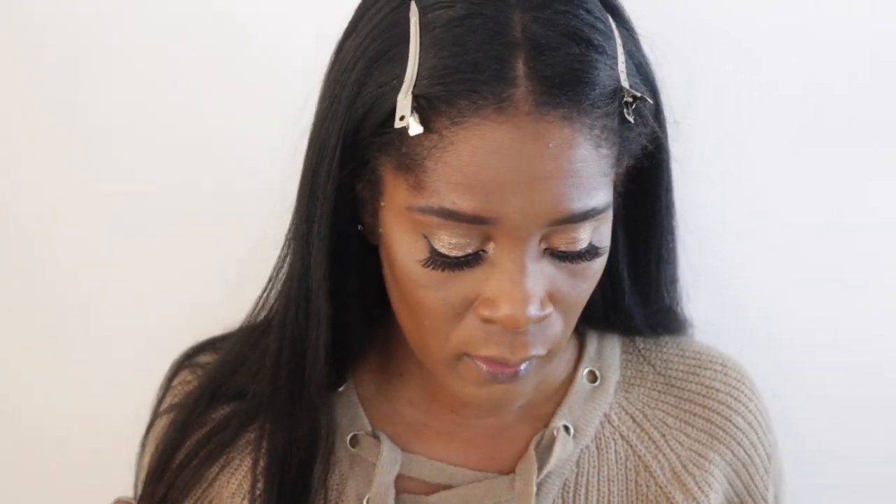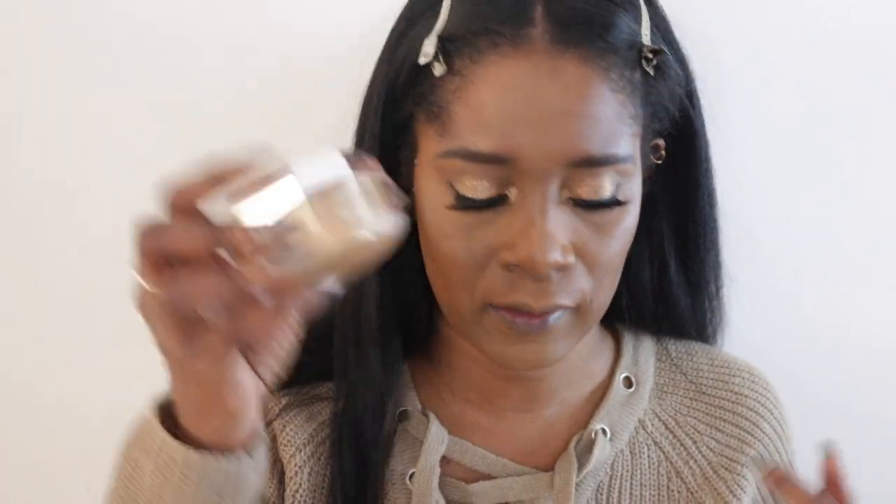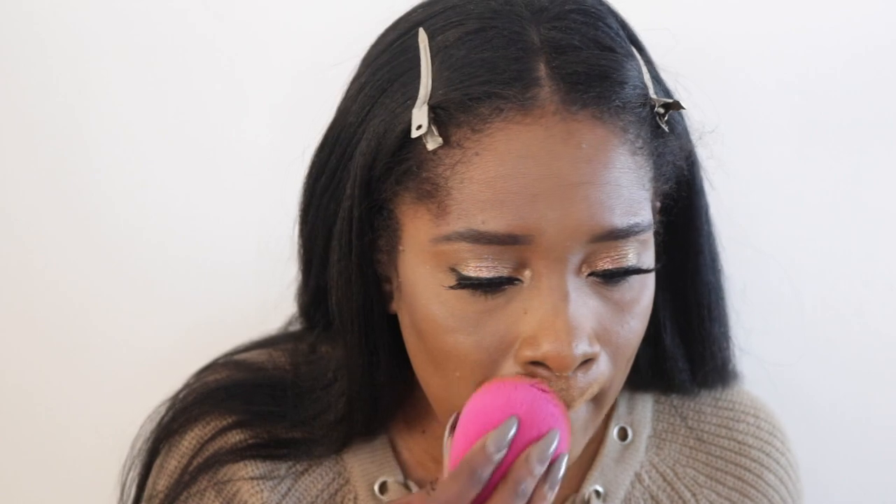I'm back with lashes and liner on. I'm wearing Cocoa Lashes in Goddess, though this batch seems a little shorter than I'm used to. Now I'm going to powder my face — I've been mixing the Anastasia loose powder in Deep Peach with my Fenty Hazelnut powder. I like the way it looks with this foundation and I'm just going in with my Beauty Blender all around my face.